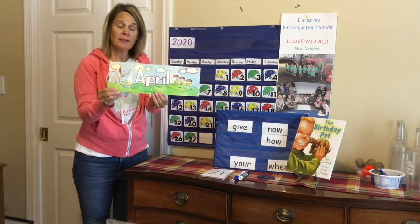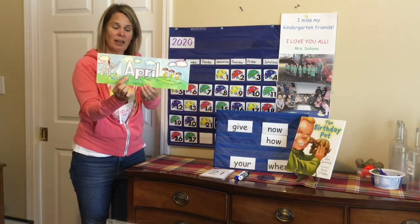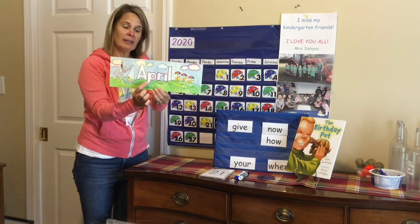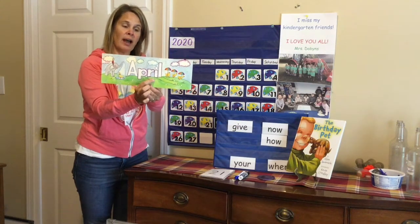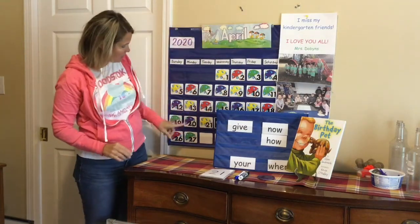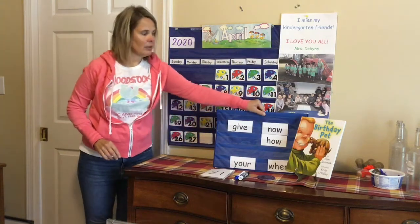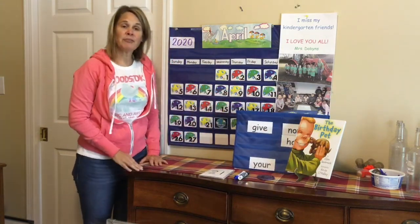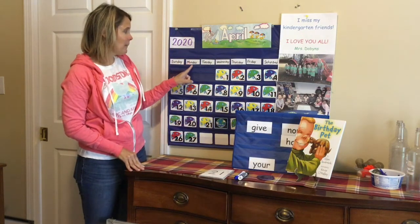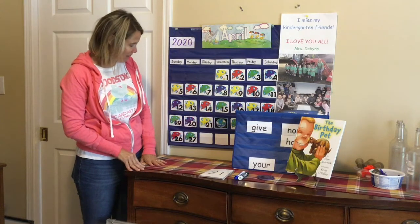Do you remember what month we're in? That's right, it's April. We're getting to the end of April. Let's spell it together: Capital A-P-R-I-L. Yesterday was Monday, April the 27th. Do you know what day comes after Monday? Sunday, Monday, Tuesday. Tuesday comes after Monday.